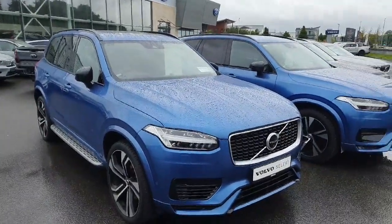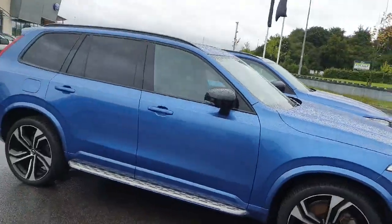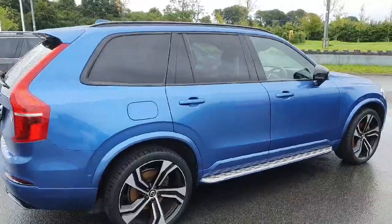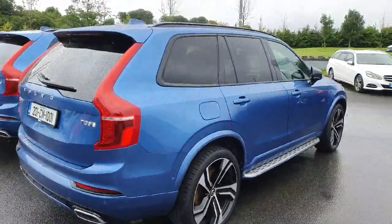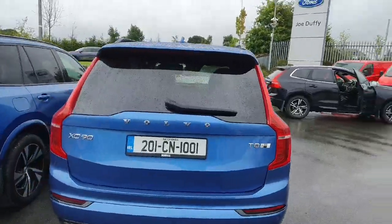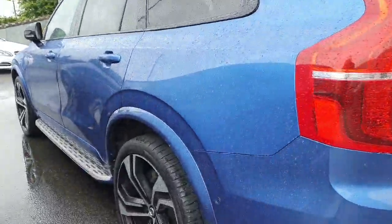Hi, Simon here from Joe Duffy's Natalone, bringing you a quick video on this R-Design Pro XC90. This one is the T8 Polestar Engineered, so just over 406 horsepower. You have the air suspension, 22-inch wheels, and the side running boards there as well.